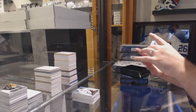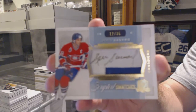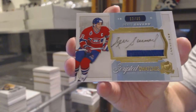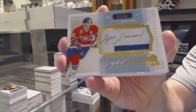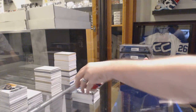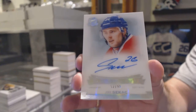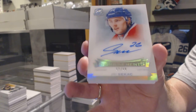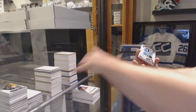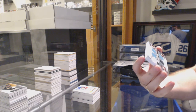We've got number 25, scripted swatches for the Montreal Canadiens, Danny Sevard. We've got number 99, enshrinement autograph for the Montreal Canadiens, Yuri Sikash. For the San Jose Sharks, number 10 of 10, Quad Jersey of Couture, Pavelski, Marleau, Thornton.